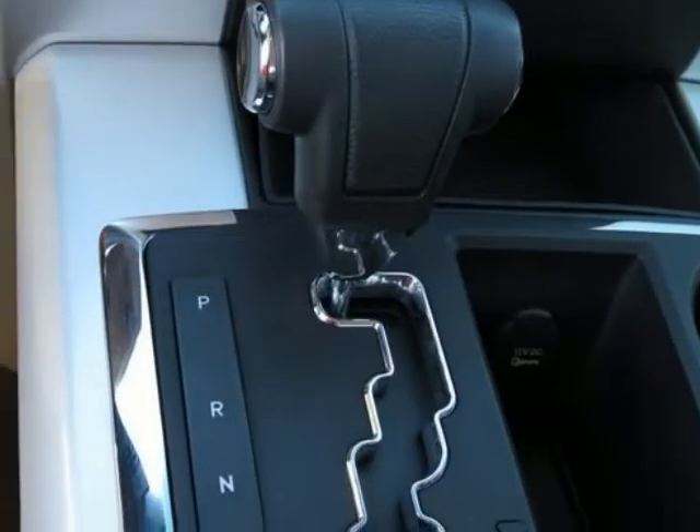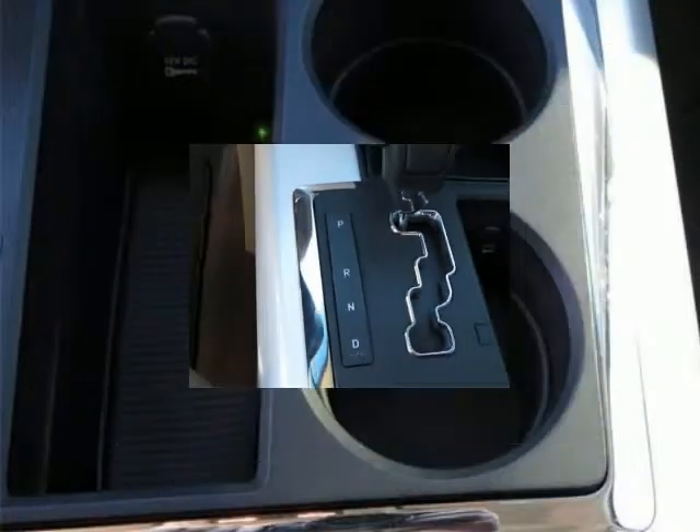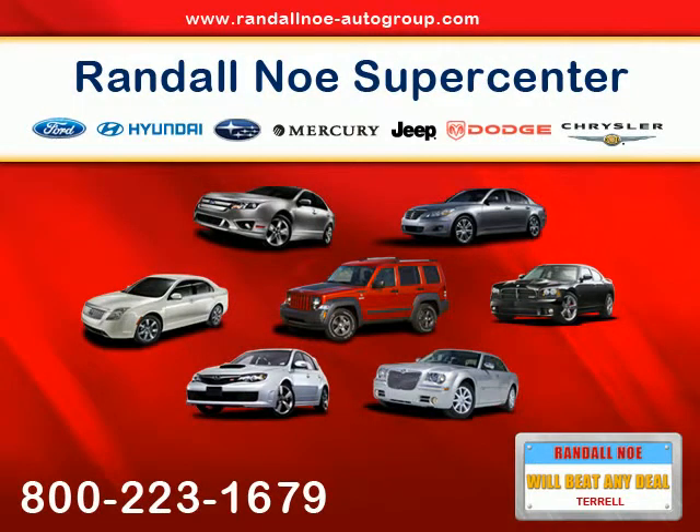You out enjoying this superb Dodge Ram 1500 would be so much better than it sitting here proving nothing on our lot. It's ready each time and every time — come let it show you. Visit Randall's Pre-Owned Supercenter at 105 Hwy.